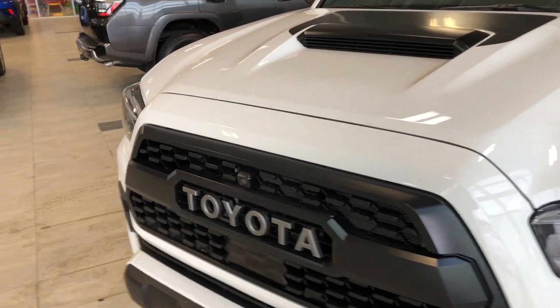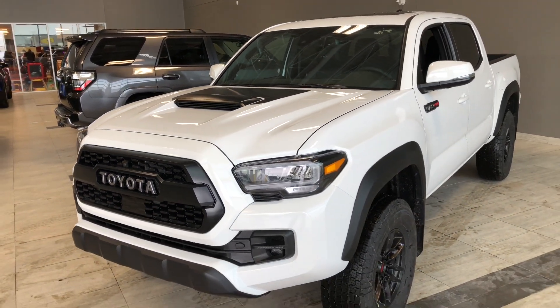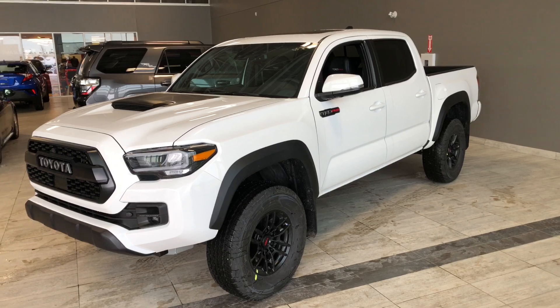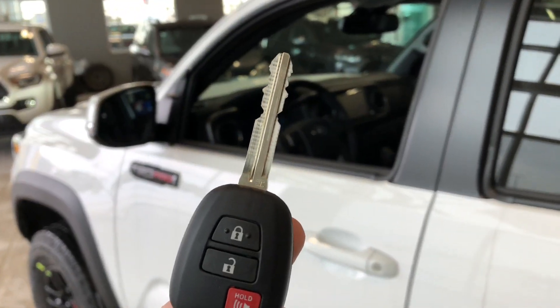Some of the great exterior features on this Tacoma include a camera in the front grille, two cameras underneath the side mirrors, and one in the back — providing that 360 camera view, which you will see more of inside. Other great features include an aggressive hood scoop, turn signals on the side mirrors, and a bed liner.